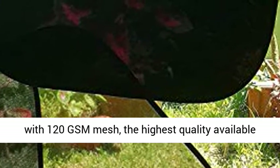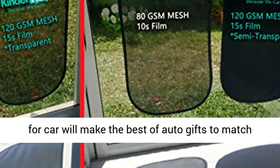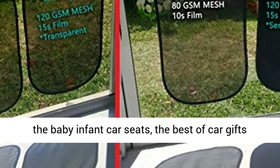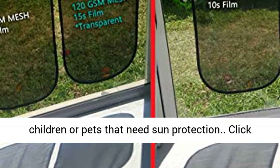The only brand with 15 Static Protective Film paired with 120 GSM mesh — the highest quality available in the market. This sunshade will make the best auto gift to match baby infant car seats, or for anyone who loves car accessories or has children or pets that need sun protection.